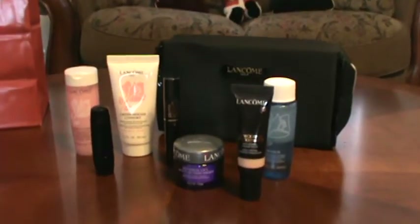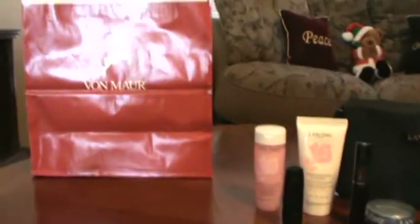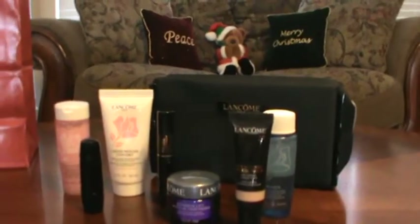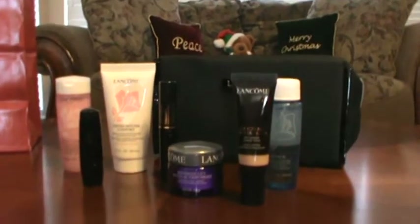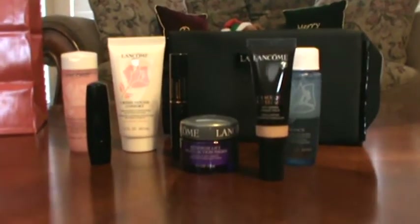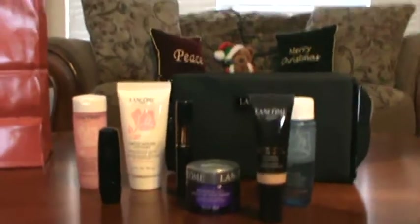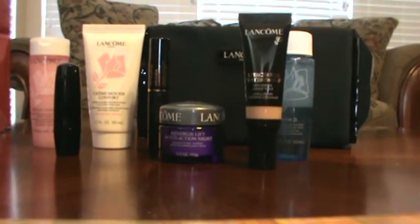This is going on right now at the Lancome counter at Von Maur — that's how you spell it — look them up. It's the holiday season and they'll send it to you very nicely. I don't work for Lancome or the store or anything, I just love it. It's the closest one to me and nice because I don't have to go all the way to the mall for my nice makeup. Have a wonderful day, thank you so much for watching!